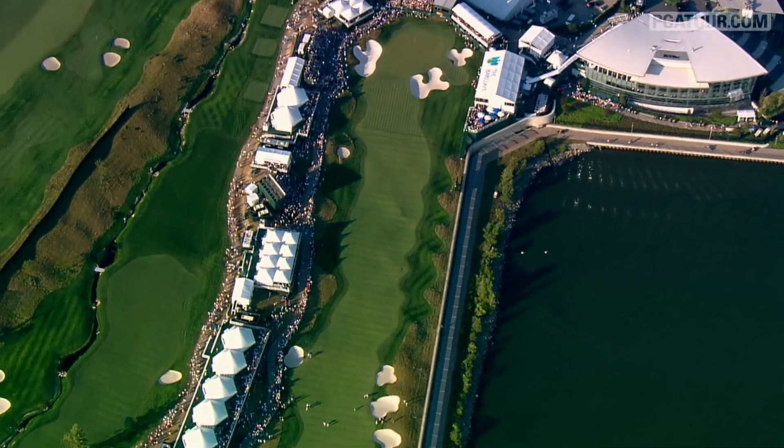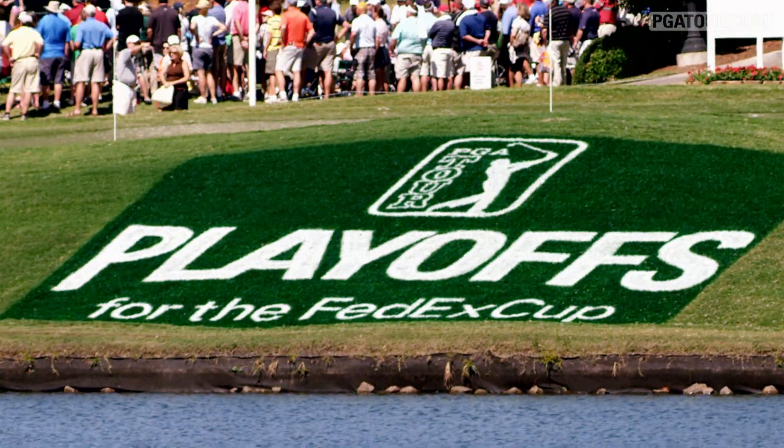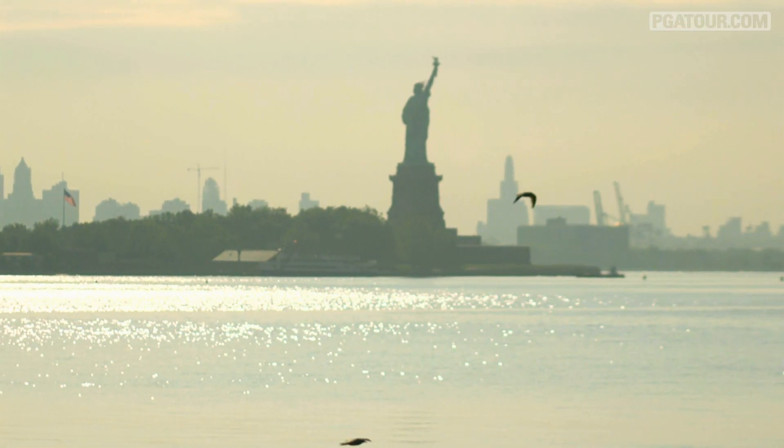In 2013, Liberty National's closing hole looks to inject even more excitement to the FedEx Cup playoffs and keep the top 125 on their toes once again.